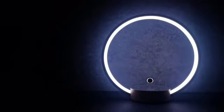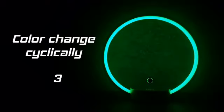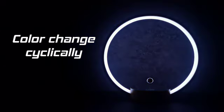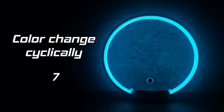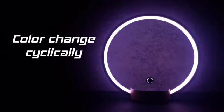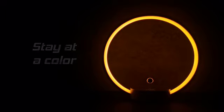Let's see how many colors Cierclo has in the RGB mood light version. Press again to enter the RGB mood light mode while the light is on. Press again to stay at your favorite color. Press again to turn Cierclo off.